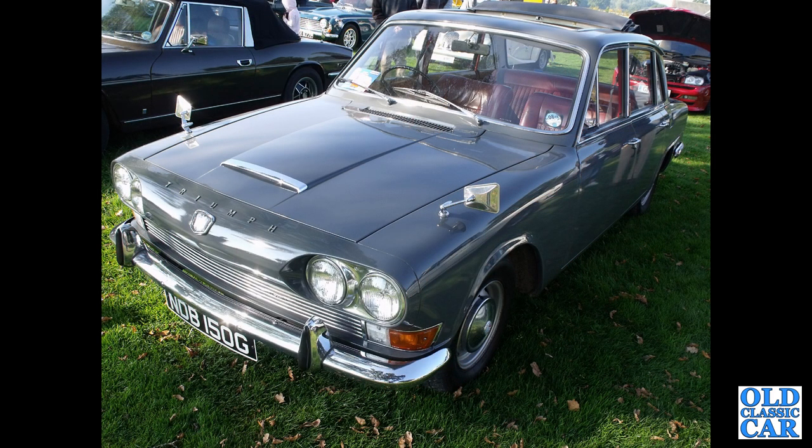NDB 150G is an October 1968 Triumph 2000 Mark One, with the folding roof open.